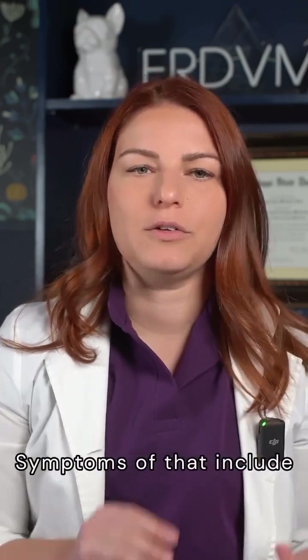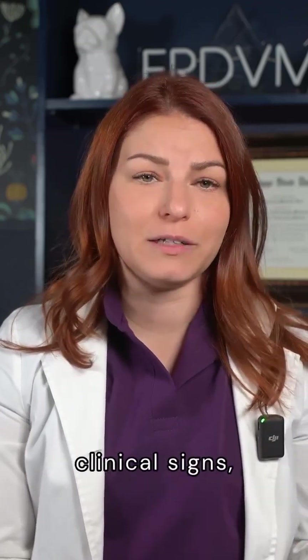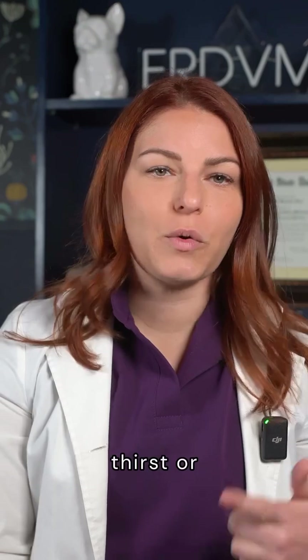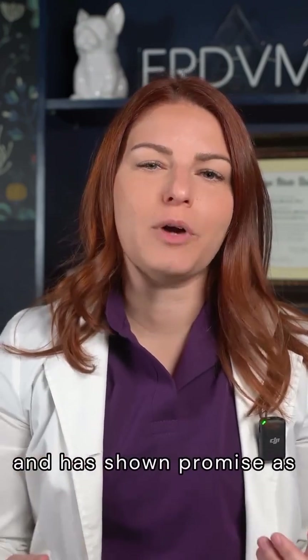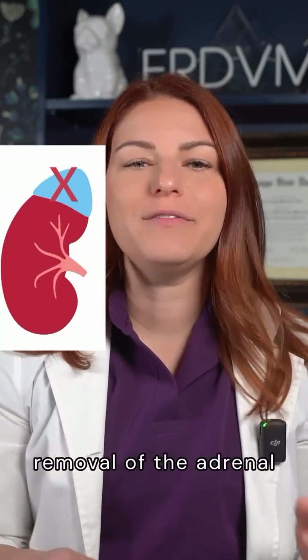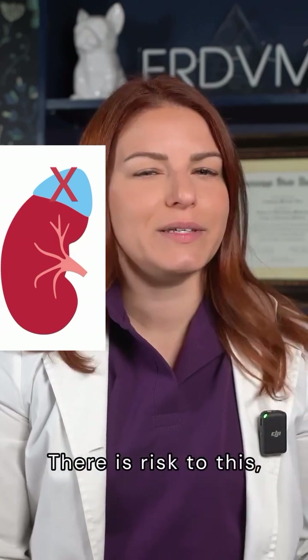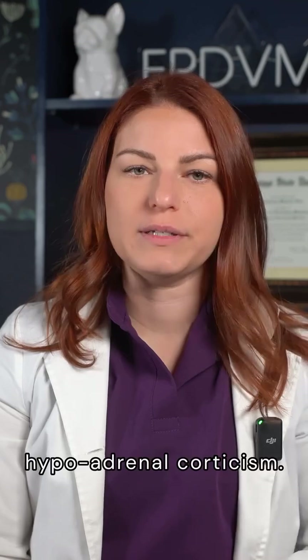If a dog is on these medications, they need to be monitored for signs of hypoadrenocorticism or Addison's disease. Symptoms of that include anorexia, vomiting, and diarrhea. Success of the medication is monitored by improvement of clinical signs such as thirst or appetite. Radiation of pituitary tumors is another option and has shown promise as new techniques are developed, though symptoms persist for several months after treatment. In dogs with adrenal tumors, removal of the adrenal gland is a treatment option, with risks such as hypotension or development of hypoadrenocorticism.